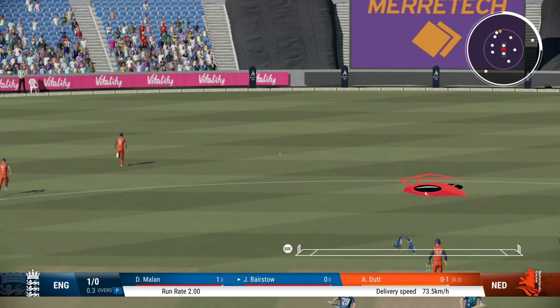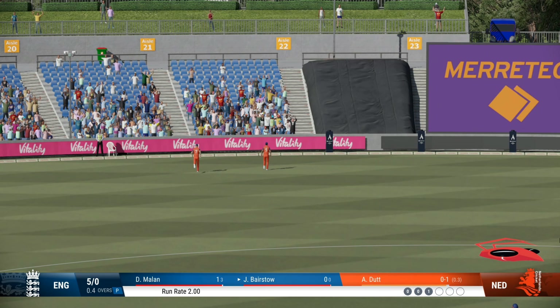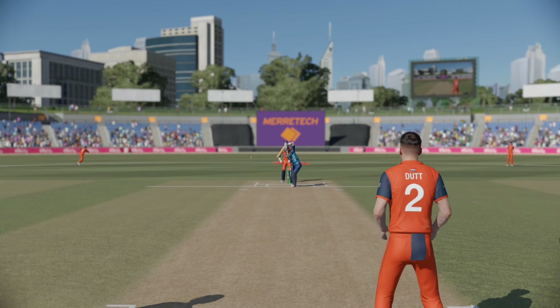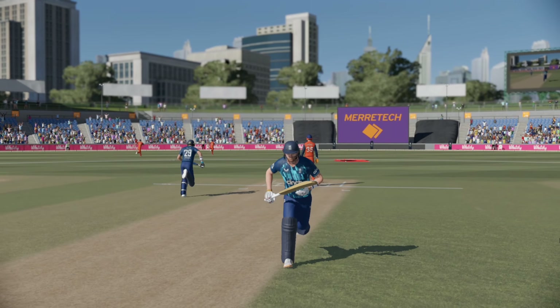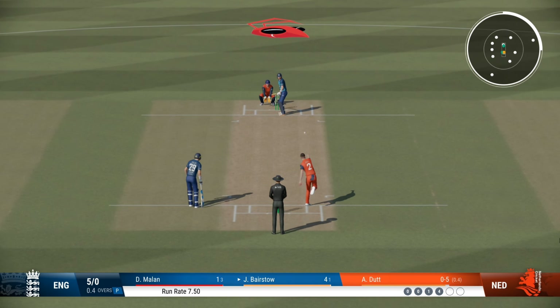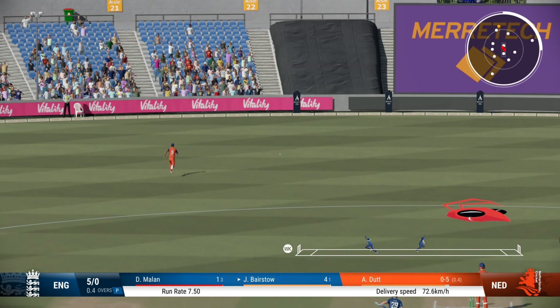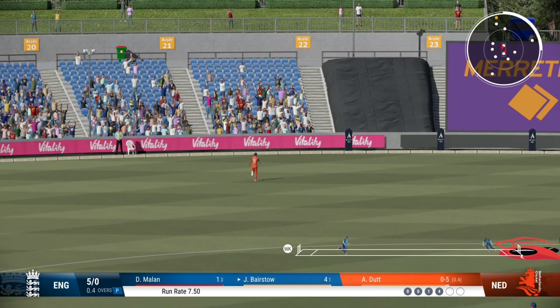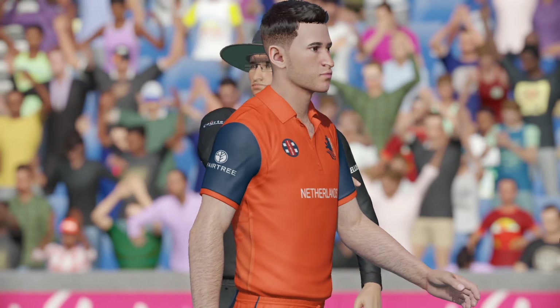Edged it. Nothing really wrong with the delivery — got onto the front foot and found the space to get that one to the boundary. Lovely timing. Will this one go to the fence? Steered away nicely, let the ball do all the work for them. Nicely played for four.